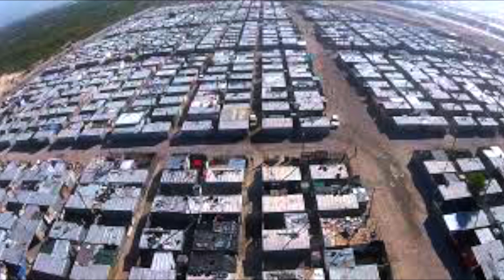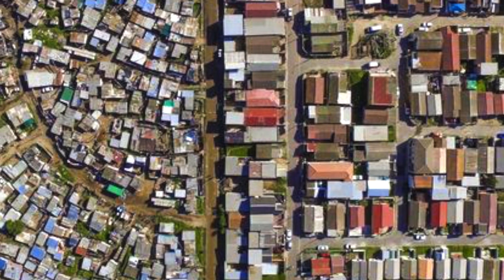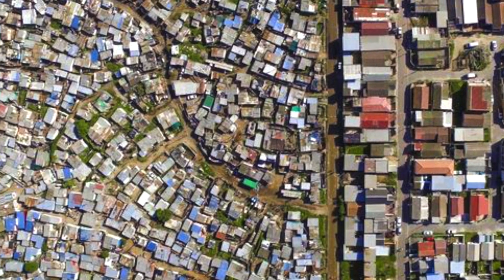When next traveling past one of our sprawling informal settlements, take a minute and give a thought to the millions of shack dwellers we have in our country and what their living conditions must be like. Think about our suburban homes of brick and mortar with a roof and ceiling, compared to these sheet metal cubes with no insulation.